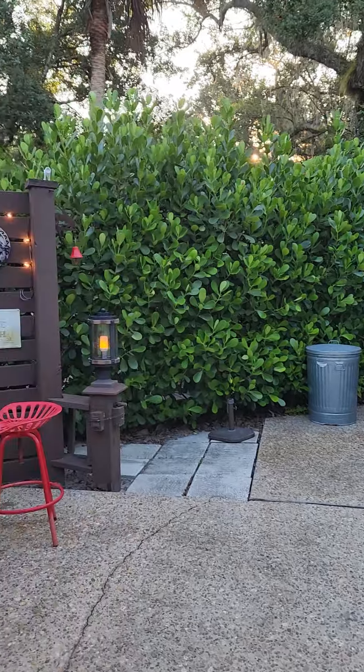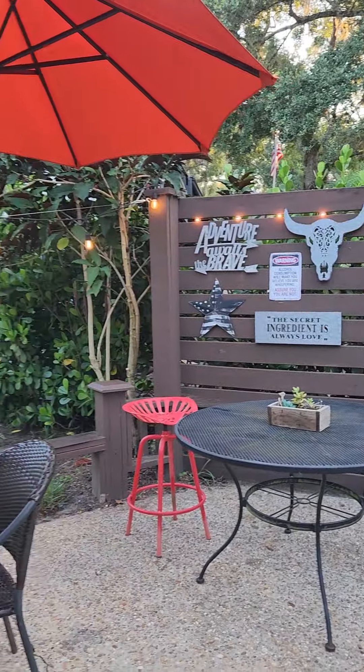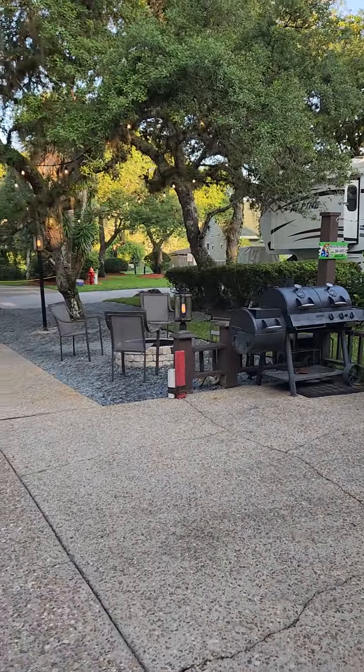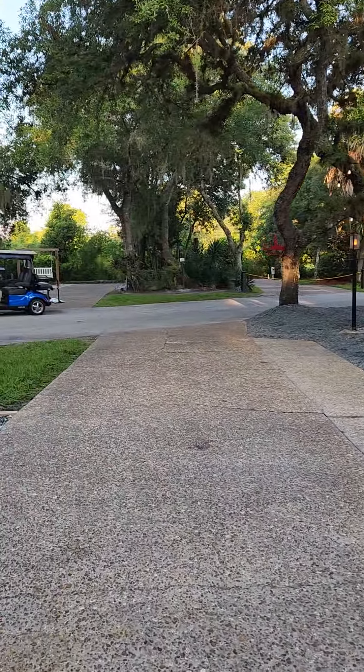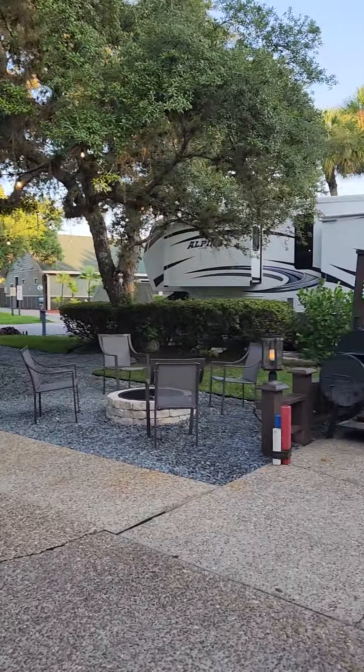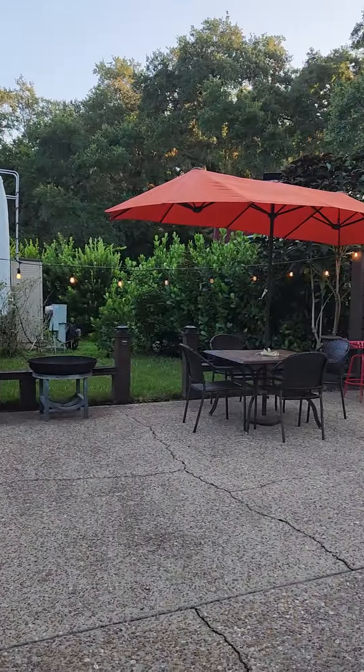Very nice privacy in the rear. Cute! Really great space. Super convenient, close to everything, and absolutely adorable, clean, cozy. Love this lot.